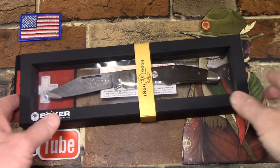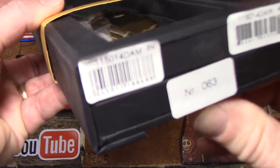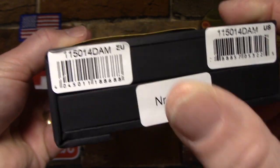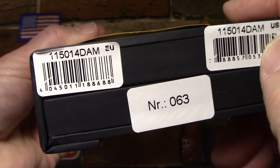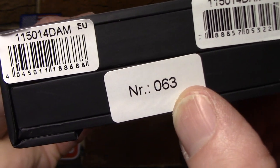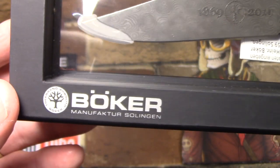Just a quick examination of this display box, then we'll get the knife out. Some stickers on the back - I guess some internal model numbers for Europe and the U.S. They're the same. They end in D.A.M. for Damascus. Number 63 - that's my number out of 150.